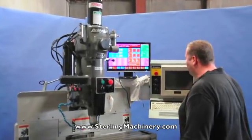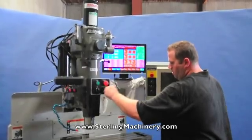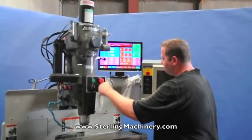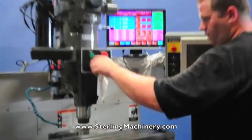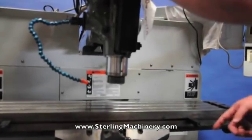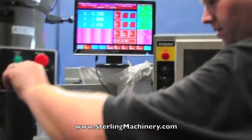We go ahead and move everything — we've already homed everything. Z moving. We move the Y. It's got nice chrome and scraped ways. We'll go ahead and move the X.